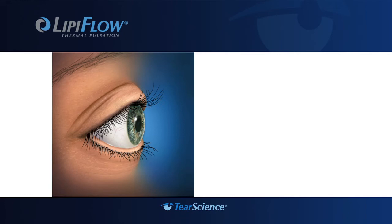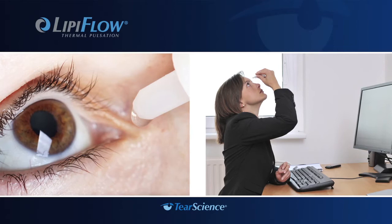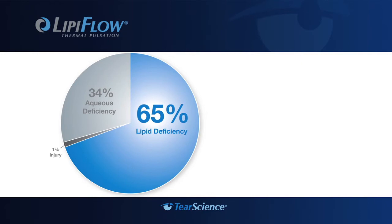Your tears are made up of three layers: the mucin layer, that adheres to the eye; the aqueous or water layer; and the lipid or oil layer, which lubricates and prevents evaporation. Until now, much of the focus of dry eye treatment has been on supplementing the tear film with the use of drops and ointments.